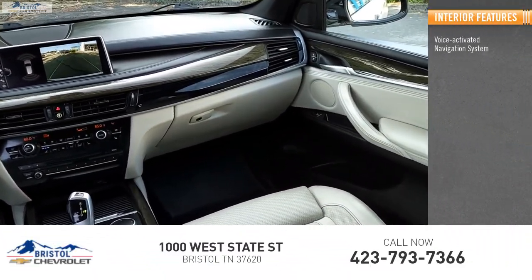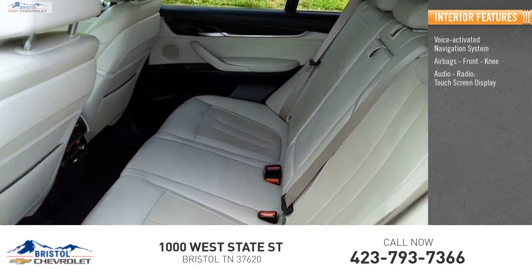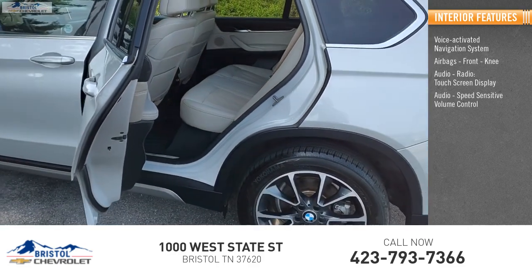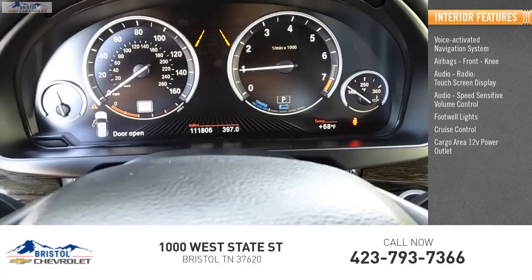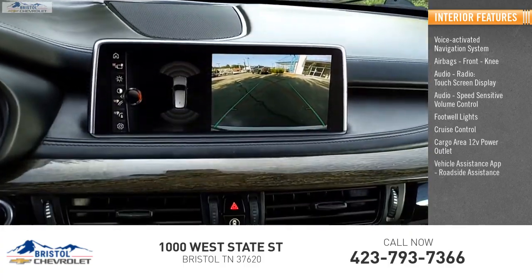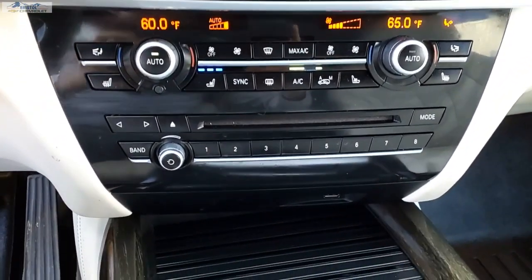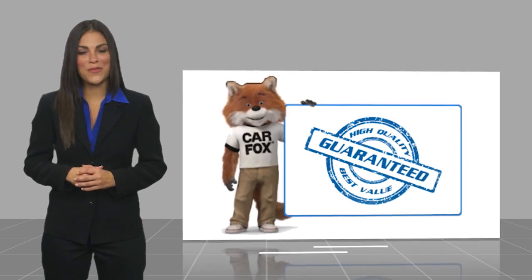Inside you'll find a voice-activated navigation system, airbags, front knee airbags, audio radio touch screen display, speed-sensitive volume control, footwell lights, cruise control, cargo area 12-volt power outlet, and vehicle assistance features.